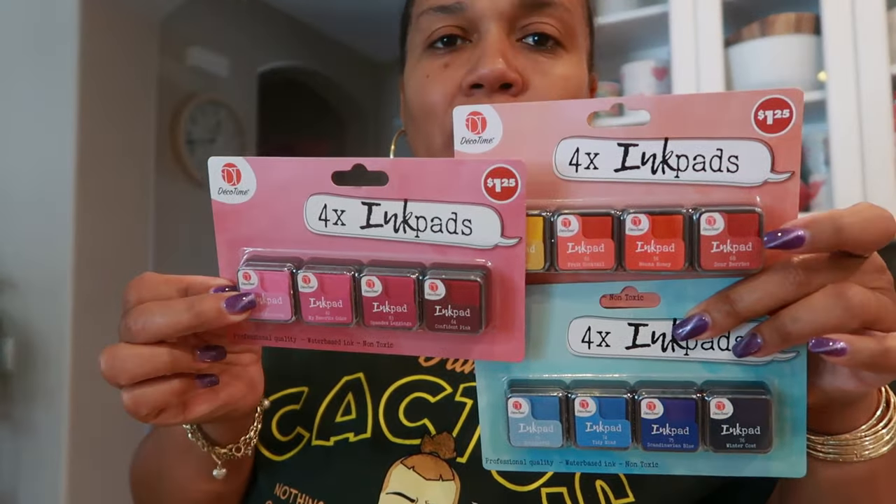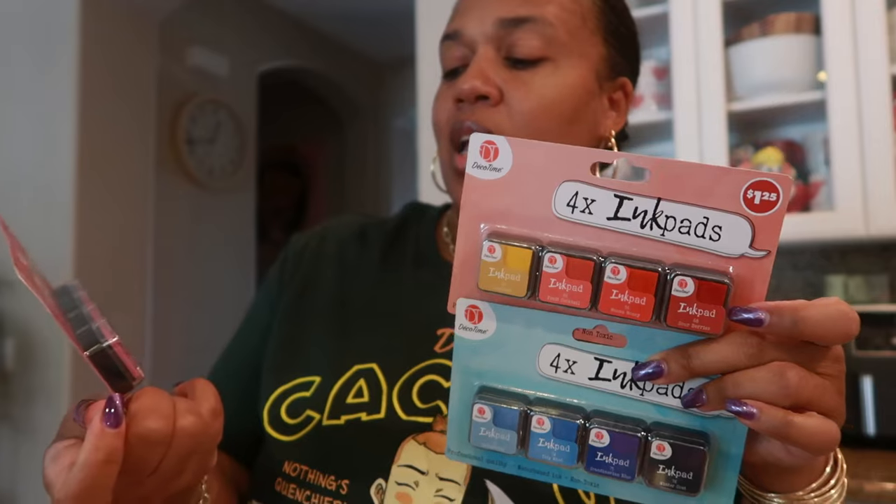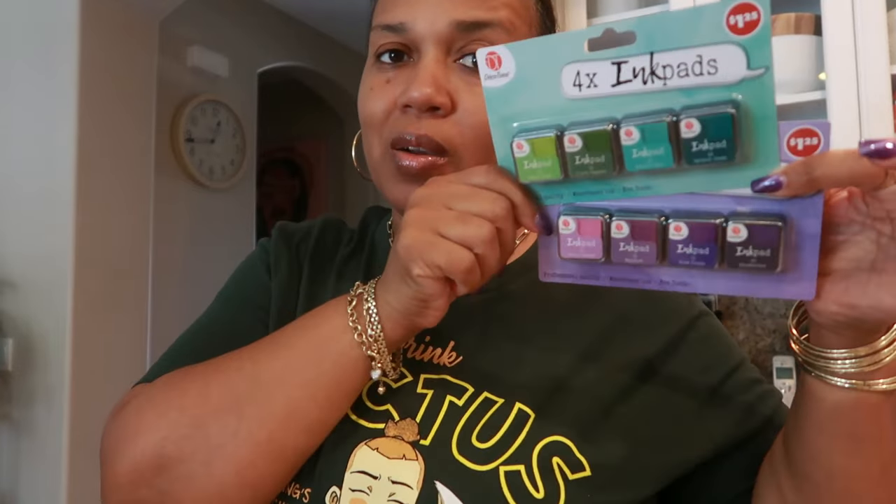Moving on to the ink pads — I got five of them. I chose all of these colors. They have the cutest little names: Sweet Frosting, Spandex Leggings, and Confident Pink. Delightful Tidy Mind — it's Scandinavian Blue and Winter Coat. Sunshade, Fruit Cocktail, Henna Honey, and Sour Berries on that one. And then there were two more — a purple and a green set. The names on the green one are Exotic Plant, I Love Veggies, Mindful Mint, and Spinach Shake. The purple is What a Sweetie, Eggplant, Punk Purple, and Blueberries. I like those. As I'm standing here talking to you guys, I'm thinking I might just go ahead and start messing around in my planner — I might not do a whole lot of crafts, but I might use some of this in my planner.